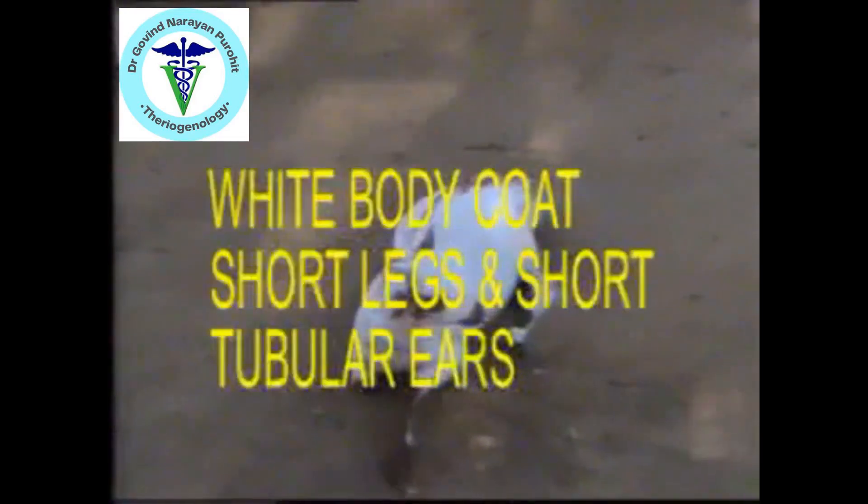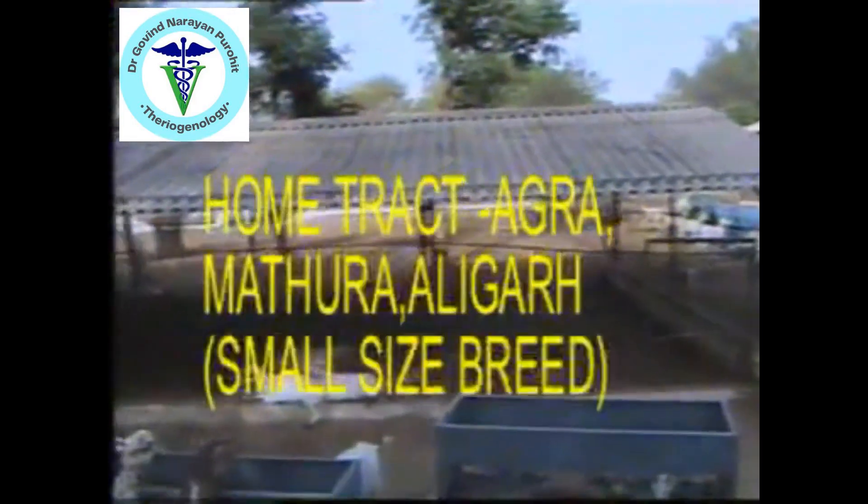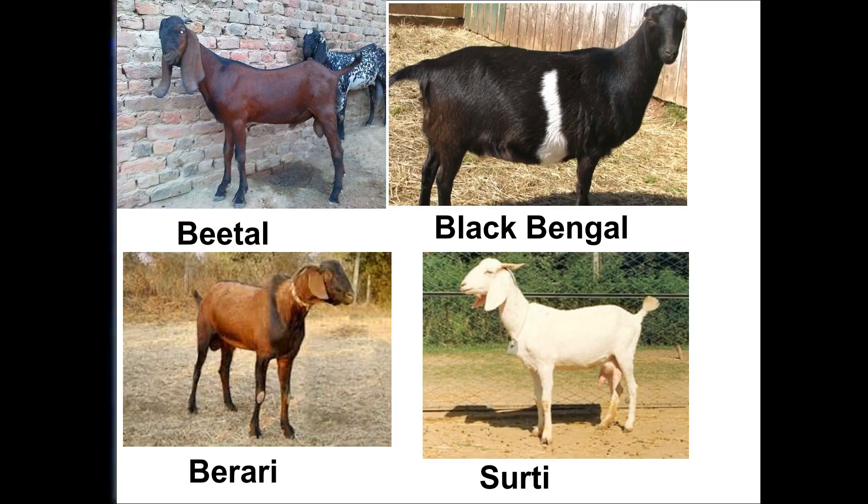Then the Barbari. The Barbari is native to Uttar Pradesh. It's a dwarf breed. It has a white body coat, short legs, and short tubular ears. The home tract is Agra, Mathura, and Aligarh, and there may be some tan markings over the body. It's a beautiful breed.